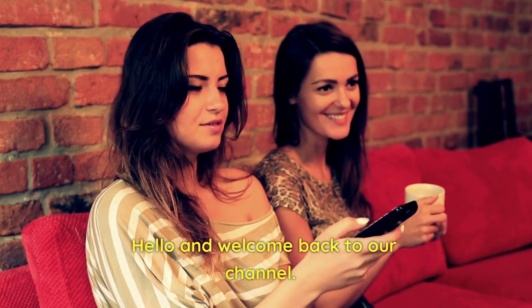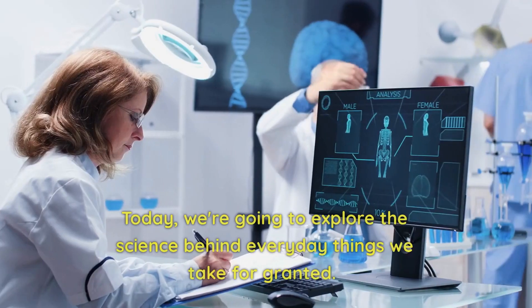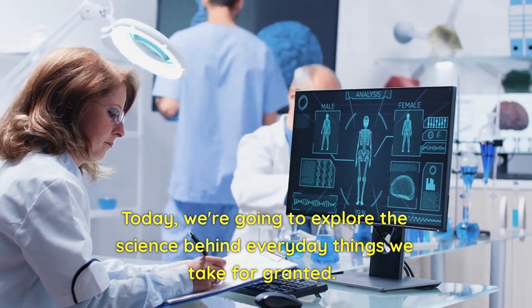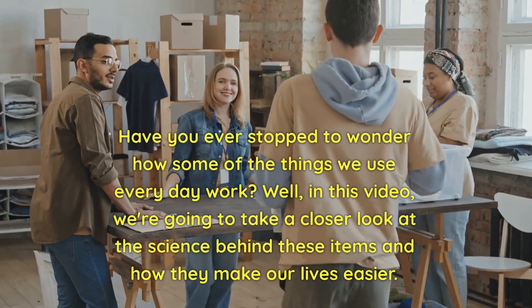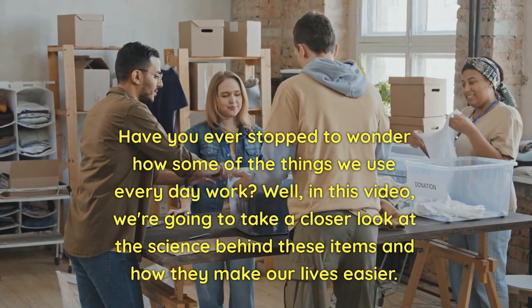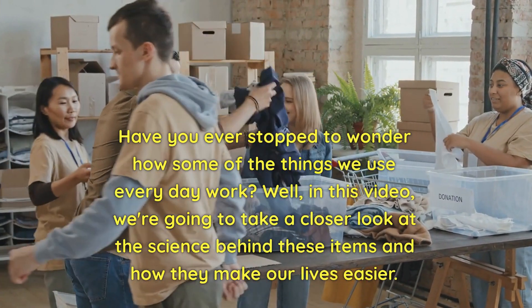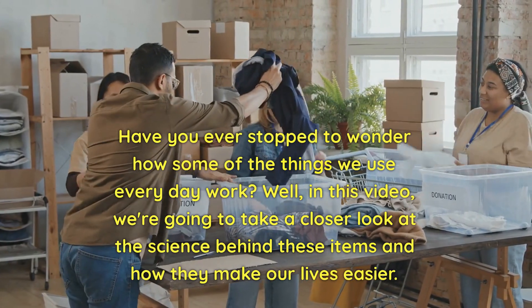Hello and welcome back to our channel. Today, we're going to explore the science behind everyday things we take for granted. Have you ever stopped to wonder how some of the things we use every day work? Well, in this video, we're going to take a closer look at the science behind these items and how they make our lives easier.